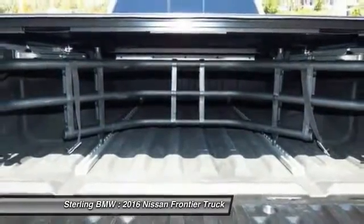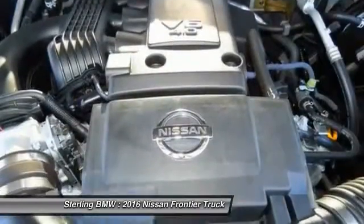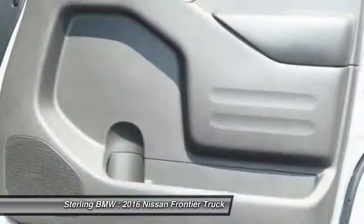Power steering, floor mats, cruise control, aluminum wheels, climate control, automatic transmission, and AM-FM stereo radio.